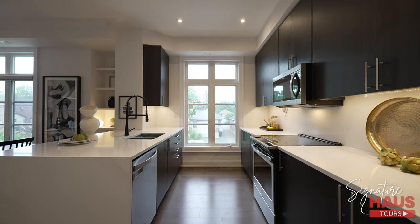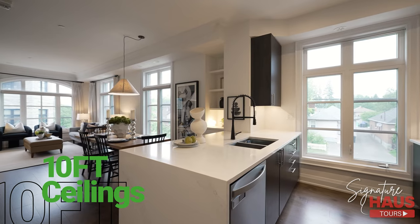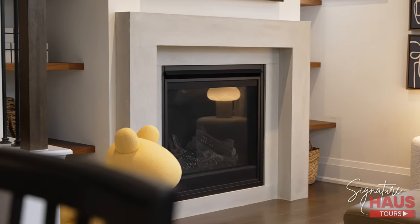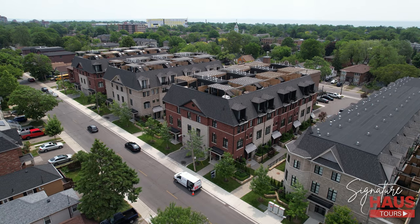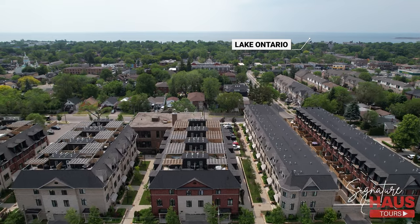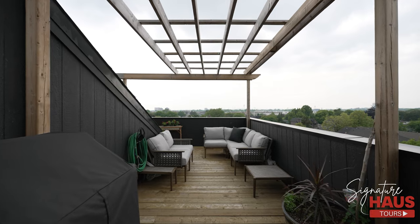Where else can you find a new modern townhome right in the heart of the popular lakeside community? This property is a truly gorgeous luxury home with soaring 10-foot ceilings on the main and 9-foot ceilings on the second floor. Over six figures of premium upgrades and tons of natural light being an end unit from the dual exposures. We're also just 15 minutes to the waterfront, and you get beautiful views of the Toronto and Mississauga skyline from your very own private rooftop oasis.